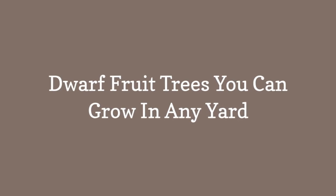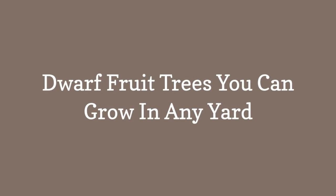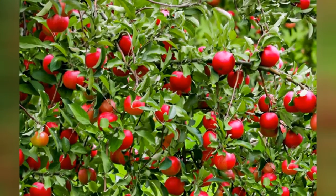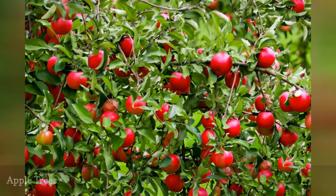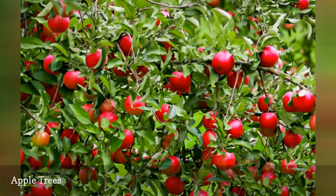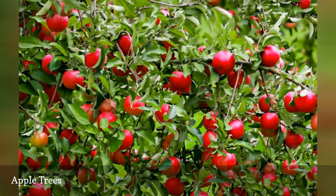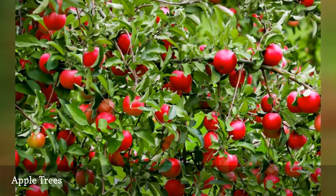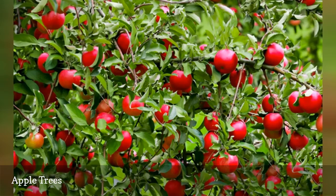Dwarf Fruit Trees You Can Grow In Any Yard. The first four trees in this list, beginning with dwarf apple trees, all belong to the large rose family, which also includes ornamental landscape plants such as flowering quince shrubs (Chaenomeles speciosa) and Washington hawthorn trees (Crataegus phaenopyrum).